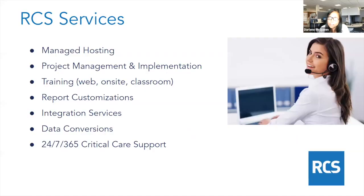Some of the services that we provide include managed hosting, project management and implementation. We do product training that can be done by web, on-site, or in a classroom environment, report customizations, integration services, and data conversion. We can get your data out of your existing system and into Counterpoint. We also provide aftermarket support — 24/7, 365 days a year critical care support.